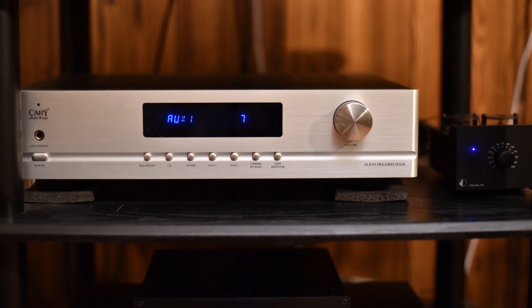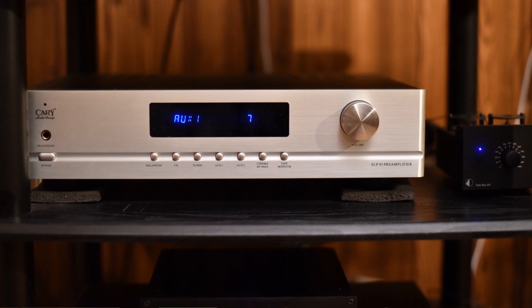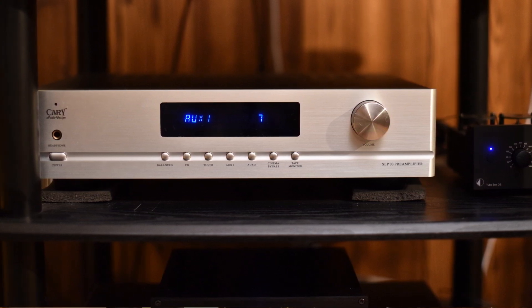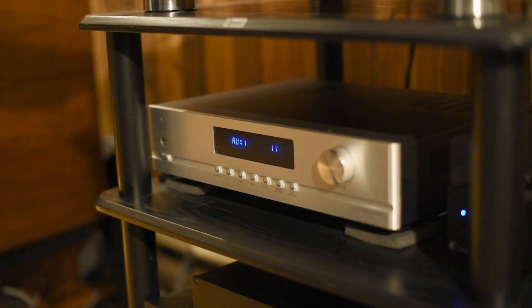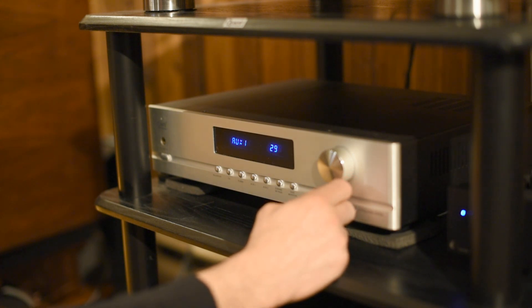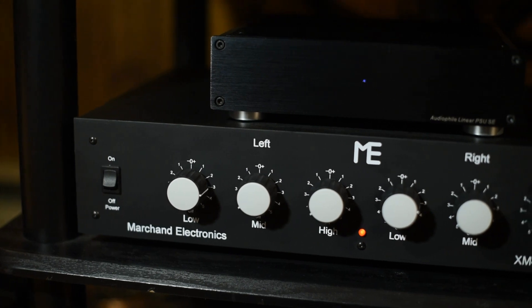Going down the rack, you have the Cary preamp — the SLP-03 — with four tubes in it. I had the Pass Labs Aleph L passive preamp before, and then I heard this one and jumped on it. What happened after you introduced tubes? The imaging was much better, more holographic. It was like it woke up the soundstage. I love the preamp.